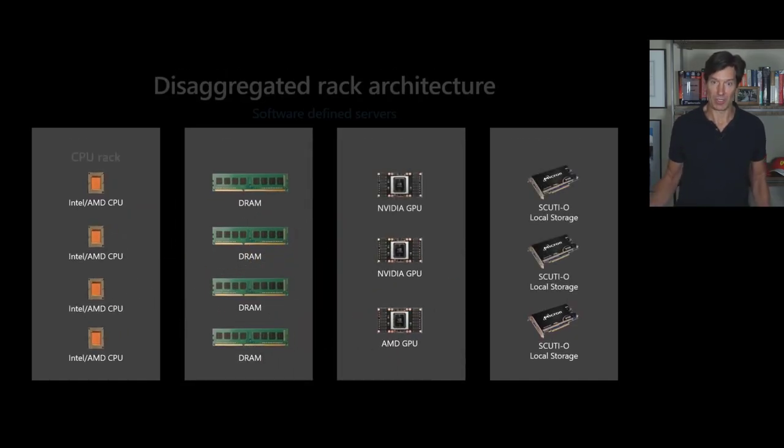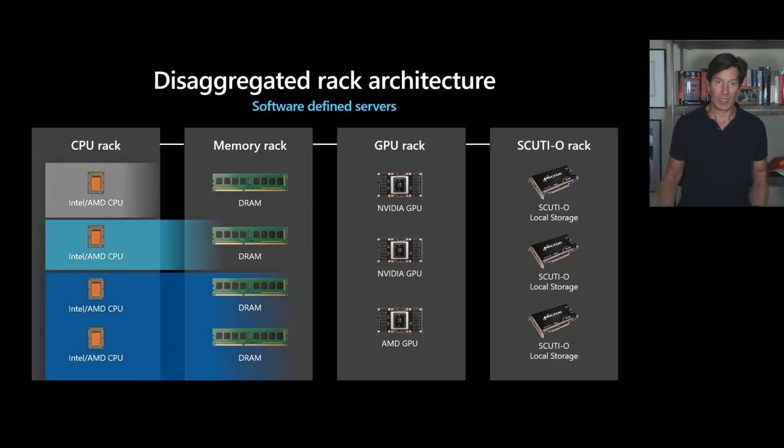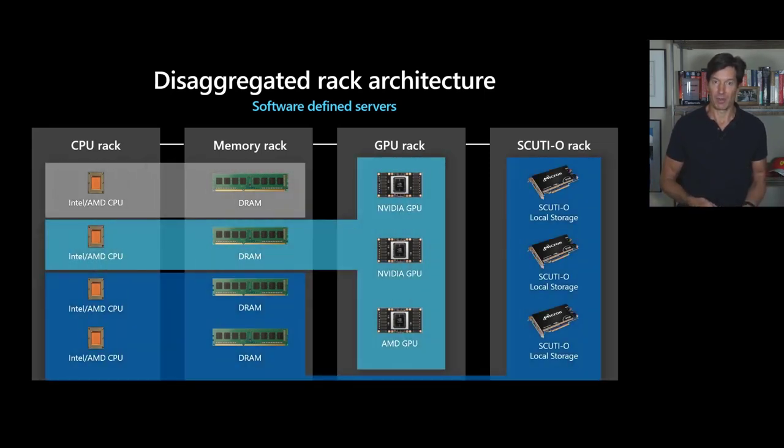If we create larger pools of those resources and draw on them as needed — take a GPU from here, take an NVMe device from here, connect it to some CPU and memory — we could be much more efficient with allocation. That's what we're exploring: disaggregated architectures. One such architecture would be racks holding just GPUs, racks holding just RAM, projecting those out as pools of resources that we can mix and match to create different combinations of offerings as needed.